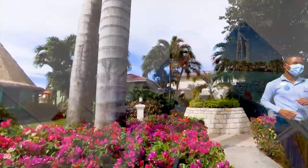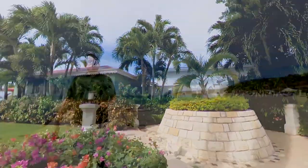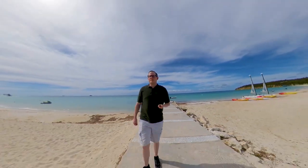At this resort, you'll find lush tropical gardens and sweeping ocean views that are stunning, with Mediterranean-inspired touches of luxury throughout.